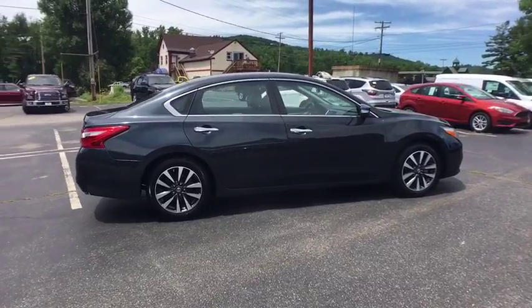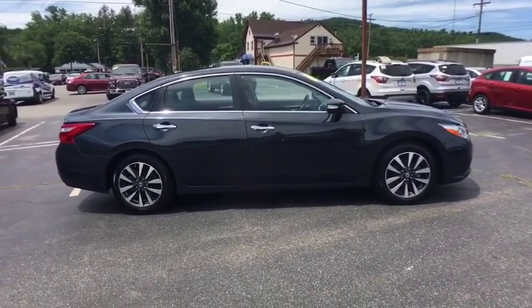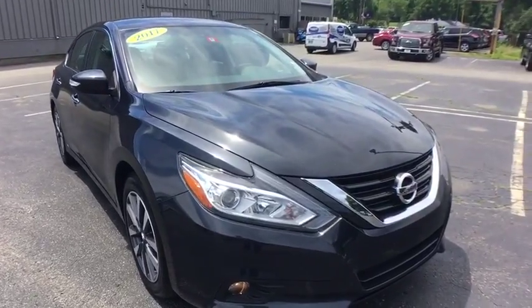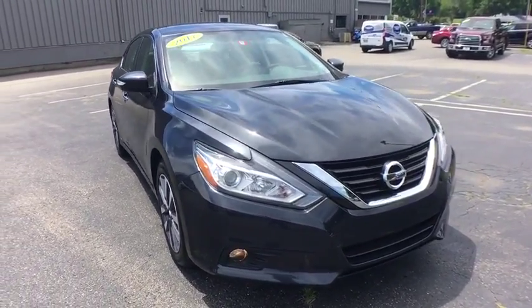Fog lights, heated front seat, power windows, trip computer, heated steering wheel, CD player, security system, rear window defroster, compass, brake assist, tachometer. Take this vehicle for a spin and see why so many shoppers are now proud owners.